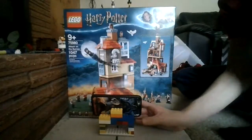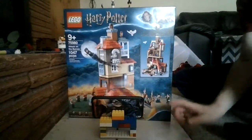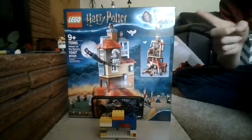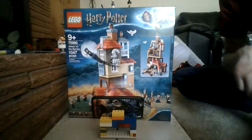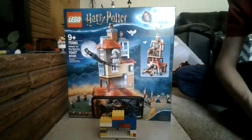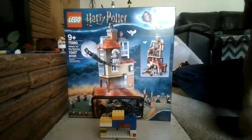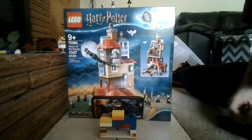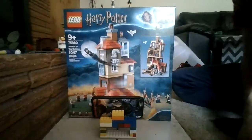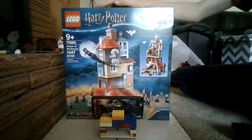Basically, this video was just to show you how my Lego stand actually works. I will post the footage from this video so that way you guys can see how it actually works.